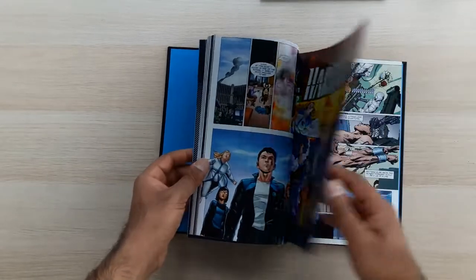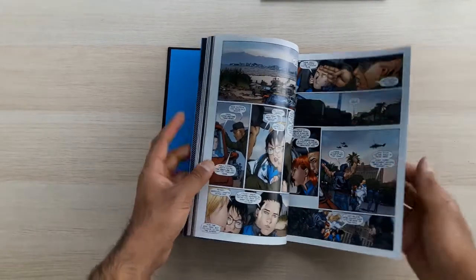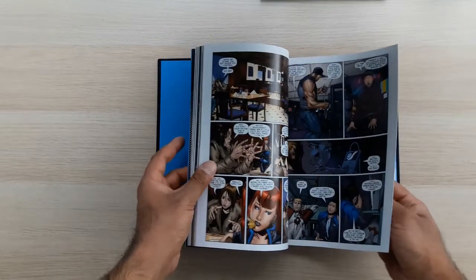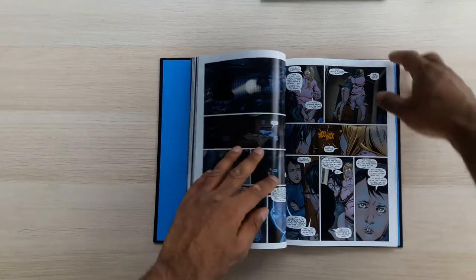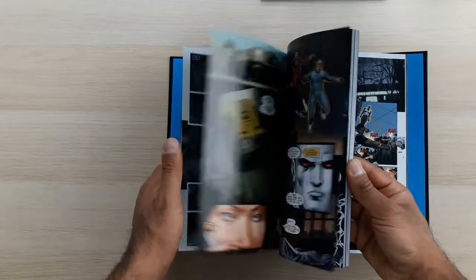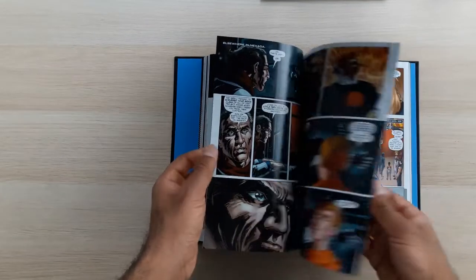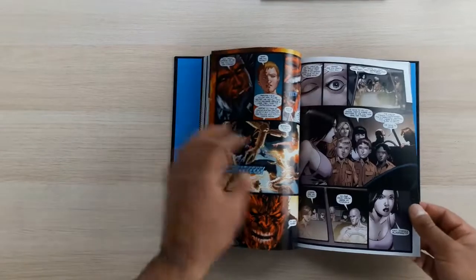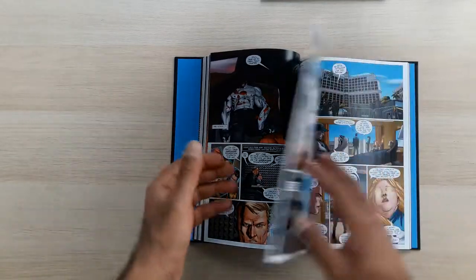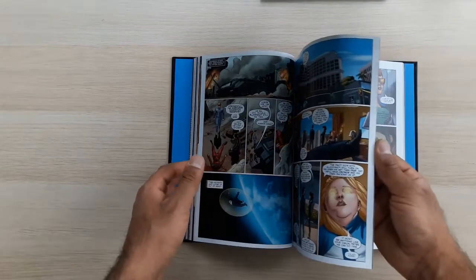The genius behind the structure is that all three four-issue blocks — Harbinger, Bloodshot, and the Harbinger Wars miniseries — cover basically the same events but from different perspectives. This is a 'paracall': unlike a prequel or sequel, a paracall happens at the exact same time as the main story. For example, Darksiders 2 is set at the same time as Darksiders 1, and TV shows like Lost have episodes that are paracalls because they happen simultaneously and only at the end do they all come together.